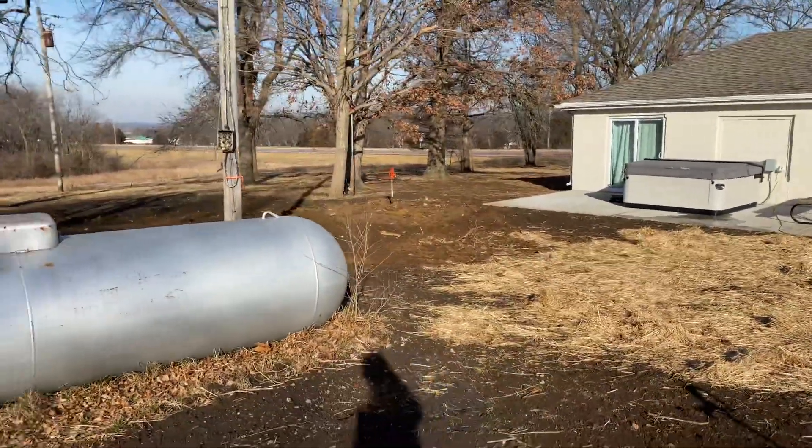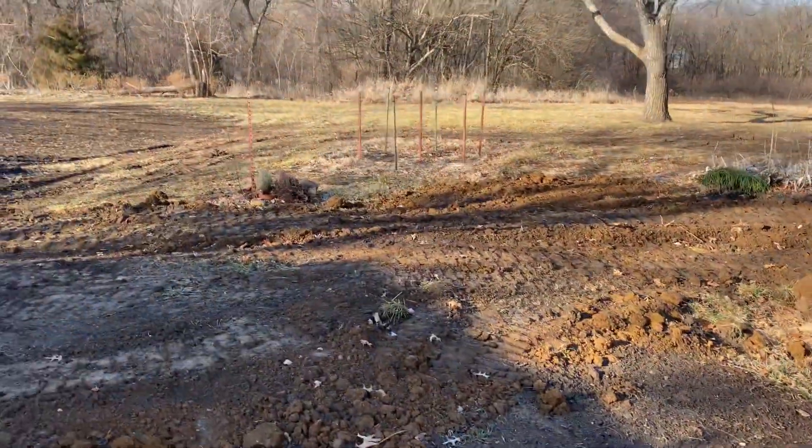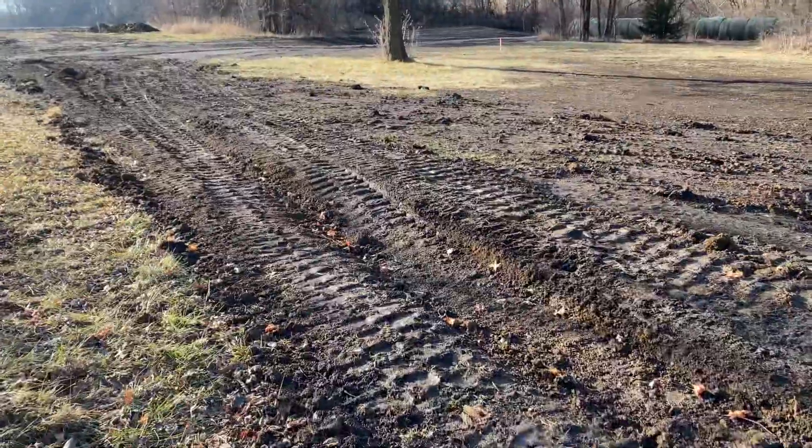They did install the water — it's hooked into that hydrant there — and they dug the lines back to the barn from here. You can see where the line is; it really ruined my gorgeous lawn. The water line is installed. It's going to take until it gets a lot colder for the power, which is understandable. It's a muddy mess out here right now.